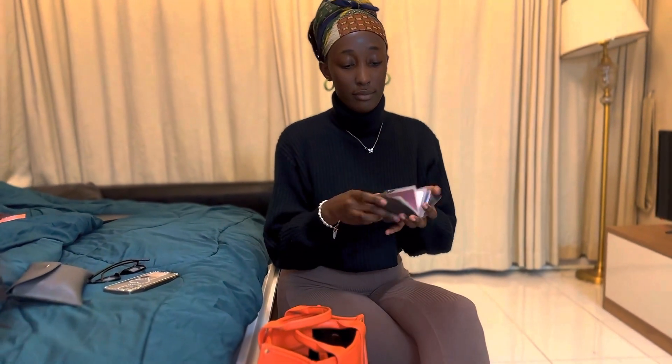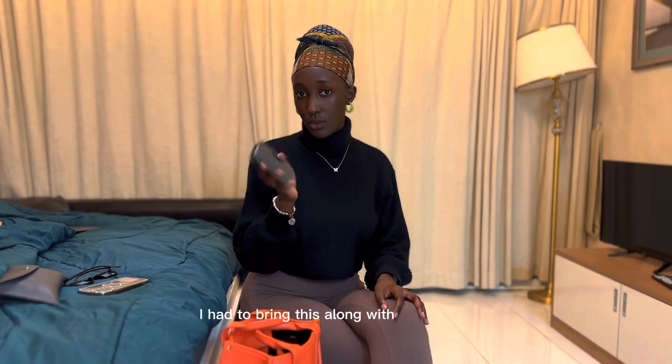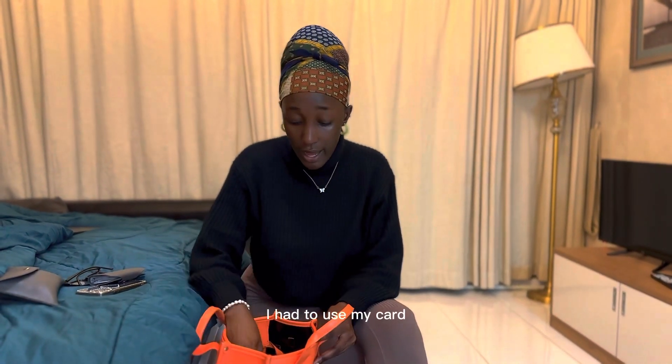That's it, and this is my card holder. I don't have so many cards so I put my credit cards inside here. I had to bring this along because I was with my cousin and had to use my card.